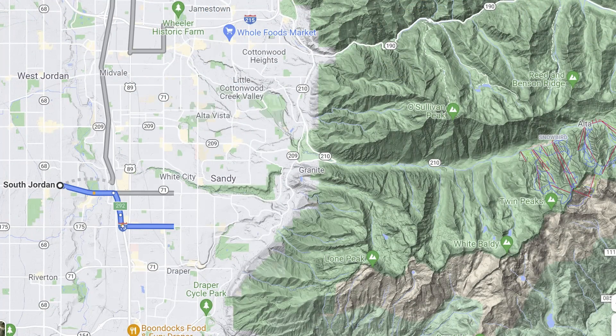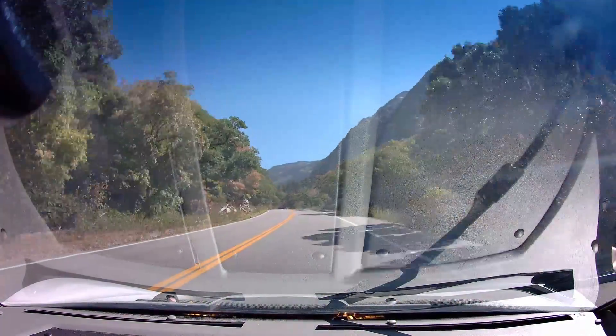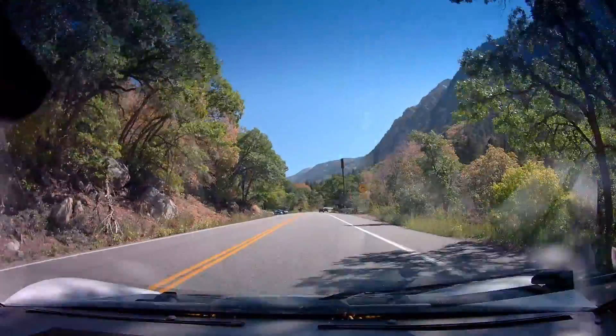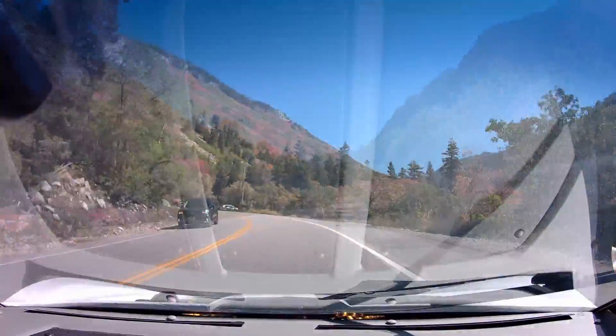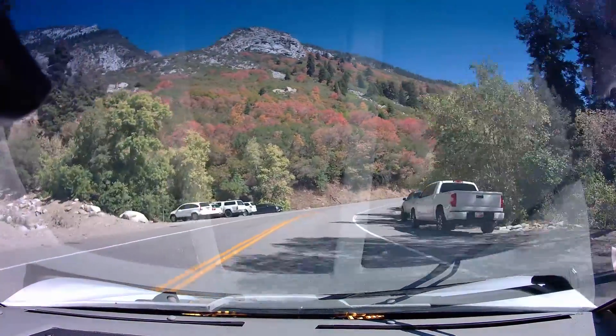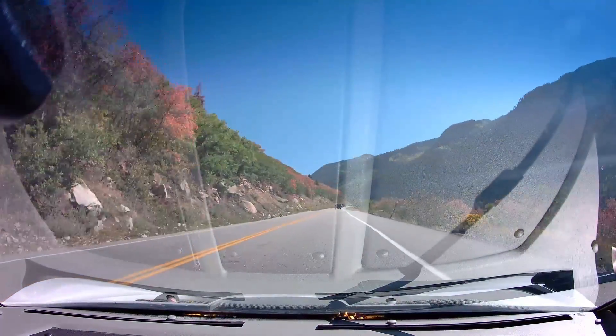The second trip was to Snowbird Ski Resort, about a 36-mile round trip, and I started at about three-quarters full charge. The handling is amazing — it is a very, very lightweight car. When you drive, you just notice it very easily follows wherever you want to go. It seems very light, very agile.